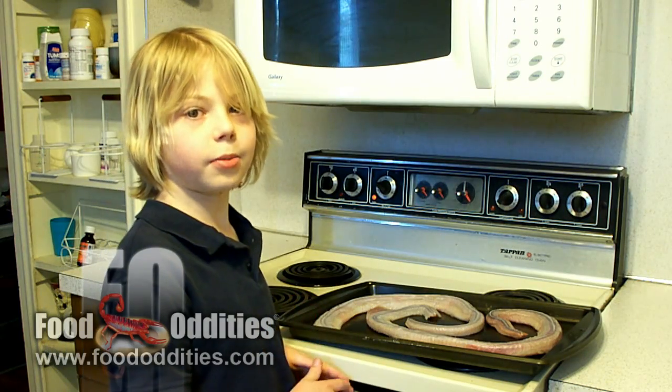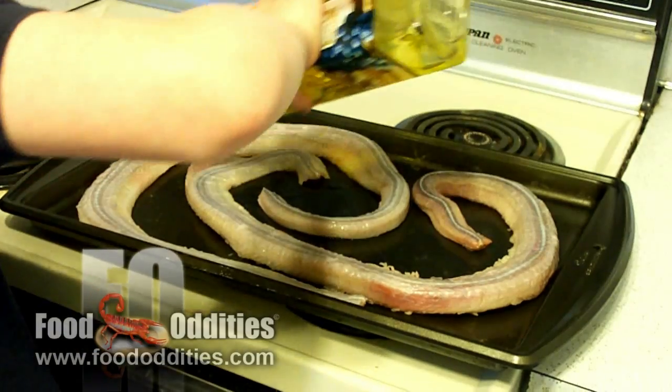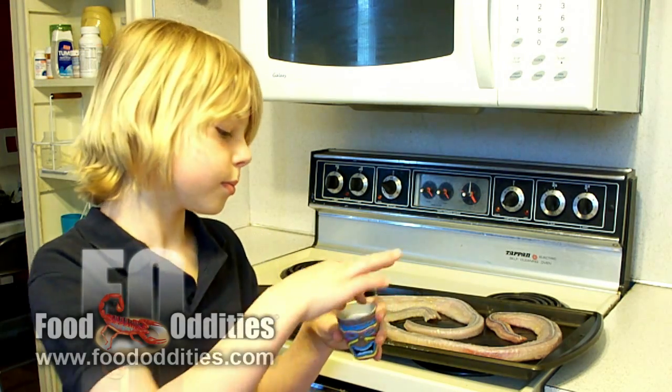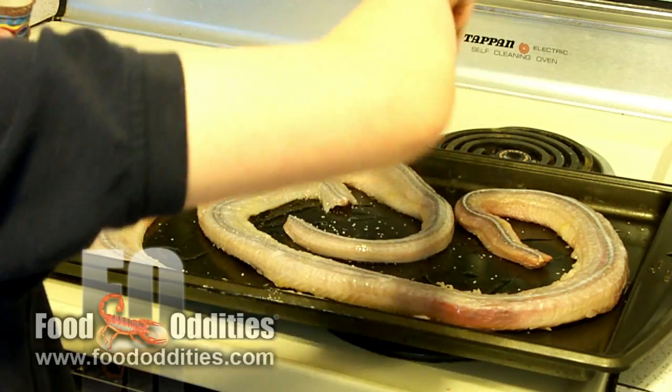I have both halves of the rattlesnake arranged on this baking tray. There's not a lot of fat in rattlesnakes, so I'm going to drizzle it with olive oil. It will need to be salted.